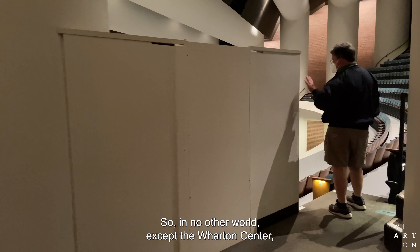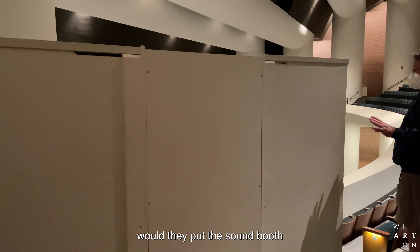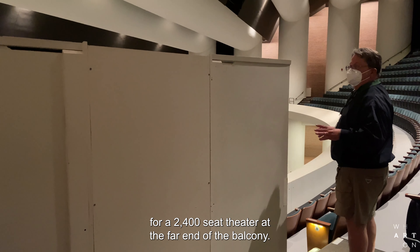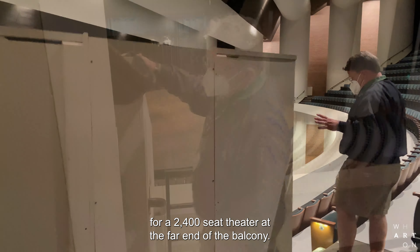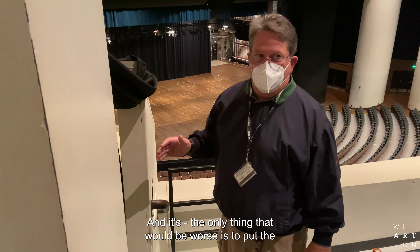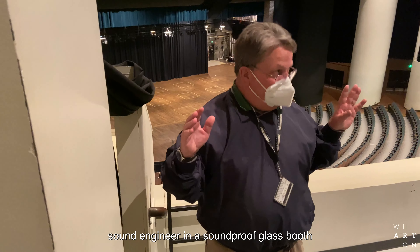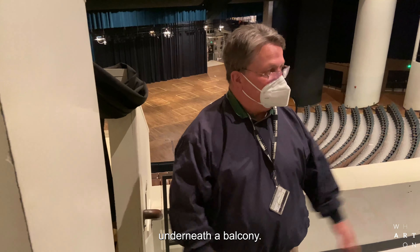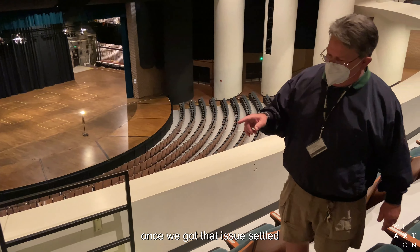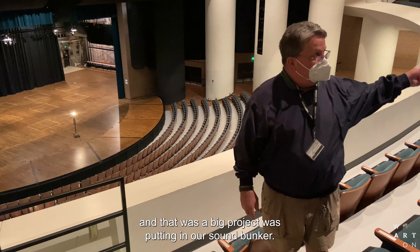In no other world except the Wharton Center would they put the sound booth for a 2,400-seat theater at the far end of the balcony. The only thing that would be worse is to put the sound engineer in a soundproof glass booth underneath a balcony. The cool thing though, once we got that issue settled — and that was a big project — was putting in our sound bunker.